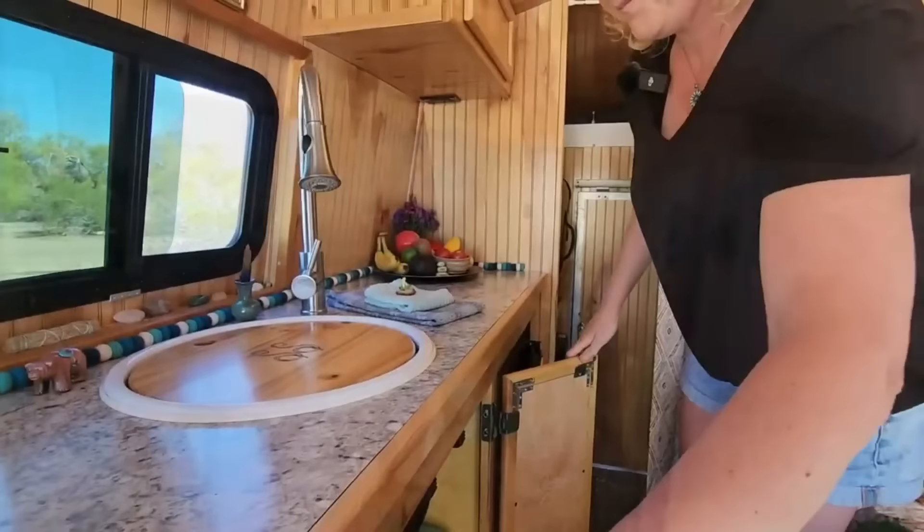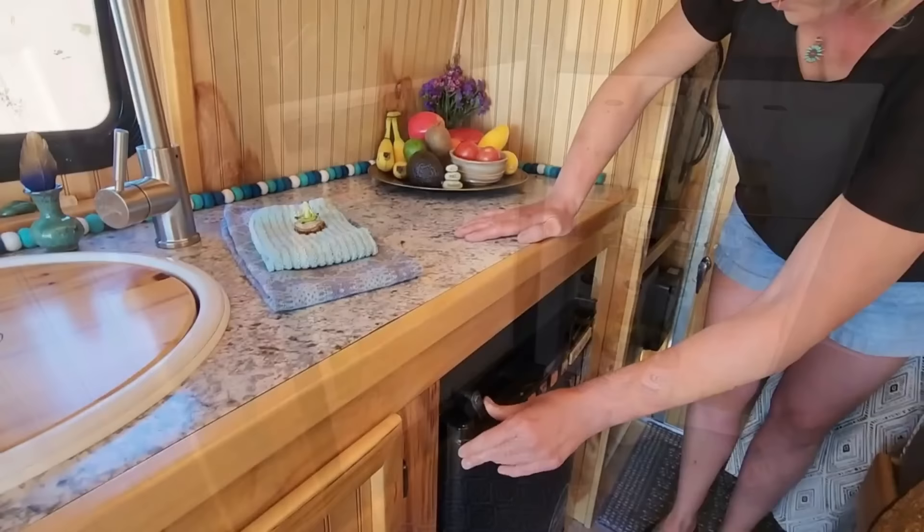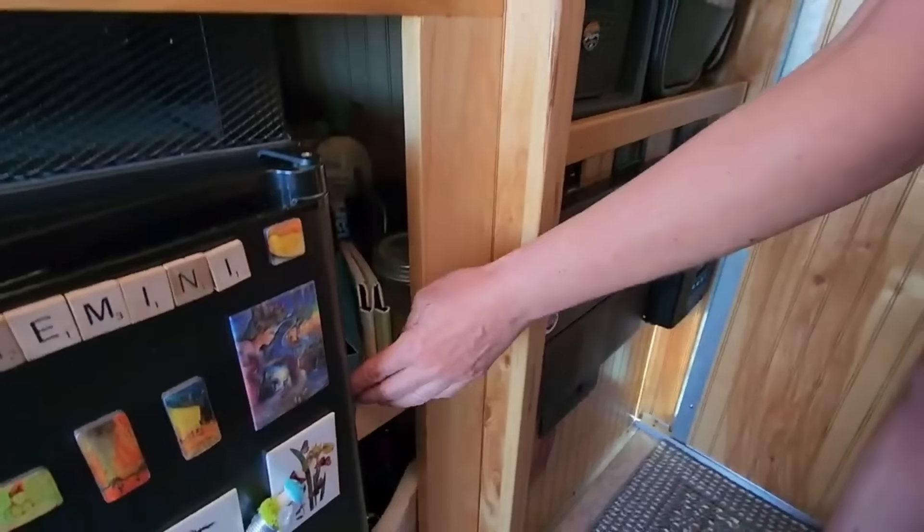Do you have tanks underneath or does it just drain out? I have three tanks underneath — the fresh water holds 22 gallons and then the black and gray each hold 20. He had to actually crawl under there, insert them, and get brackets to hold them up. And up here is your fridge. Yep, it's a three-way fridge. I don't have a ton of solar so I just run it off propane. This was just a bit of an awkward amount of space left over so he put a shelf in the middle.